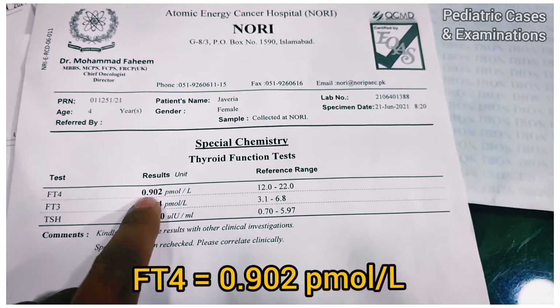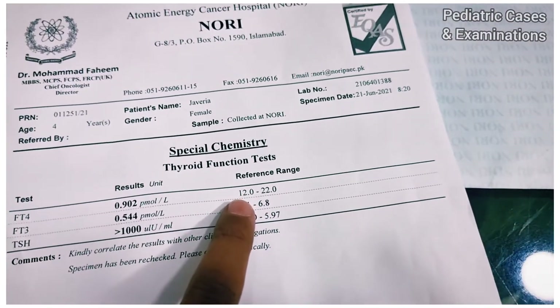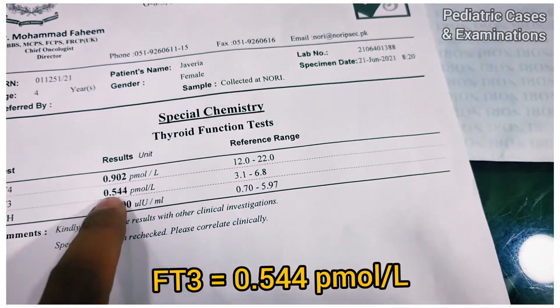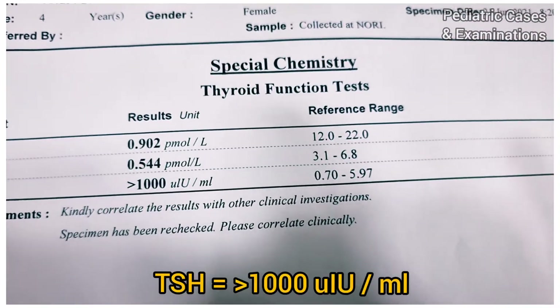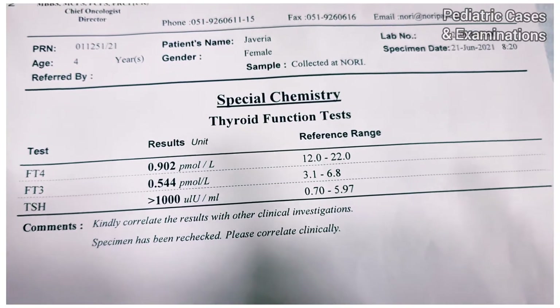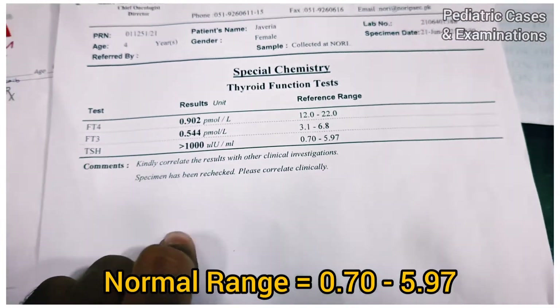The T4 is 0.9 — very, very less. It should be in the range of 12 to 22. Then T3 is 0.5; it should be a minimum of 3.1. And then look at the TSH — the TSH is more than 1000. I have never seen a TSH like this. The normal range is 0.7 to 5.9.